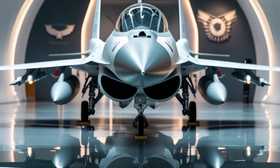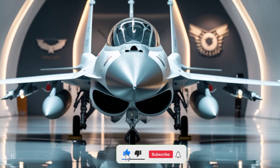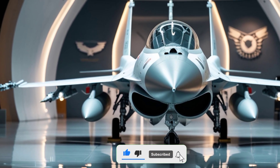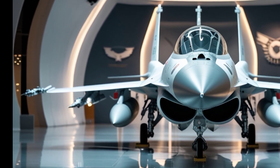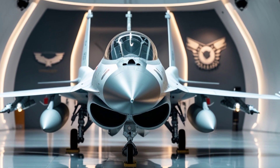Welcome back to Legendary Machines, where we bring you the most powerful and iconic machines of our time. Today, we're diving into a true legend — an aircraft that has dominated the skies for decades: the 2025 F-16 Fighting Falcon.